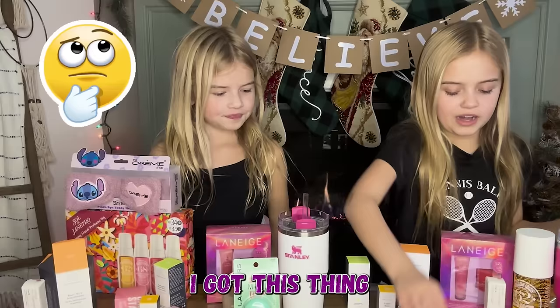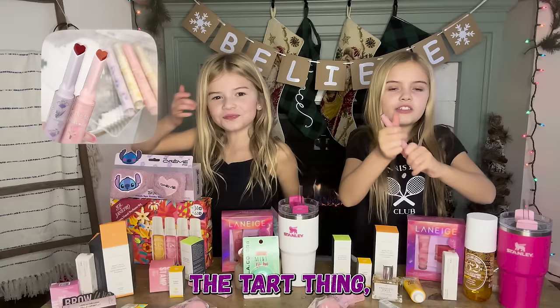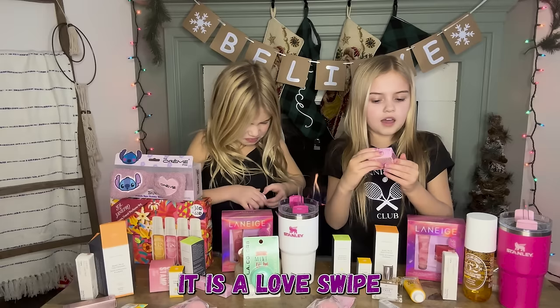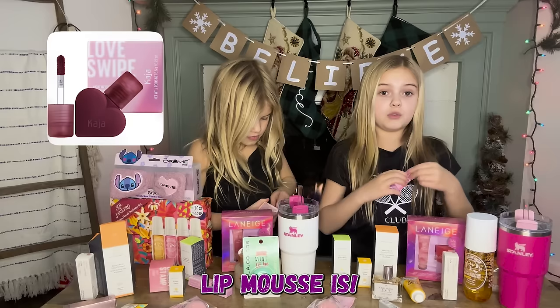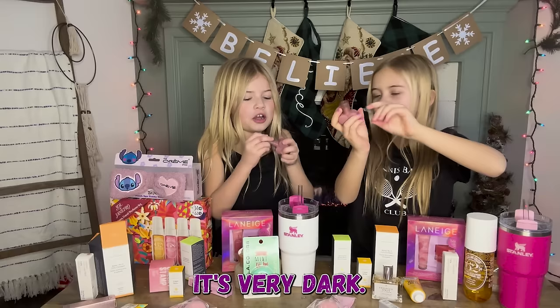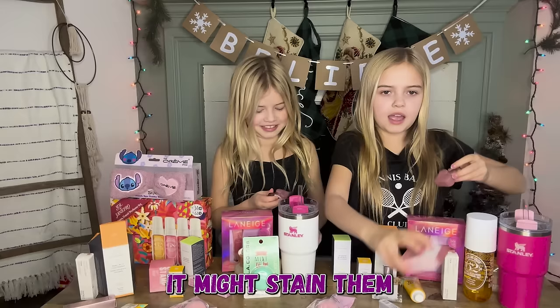I also got this Tarte thing — it's shaped like a heart and you pump it out by clicking it. Opening it up, it's a Love Swipe lip mousse. I love the Tarte brand, it's such a good brand. It's very dark so you should probably only put on a little, maybe layer it with a gloss — it might stain a little bit.